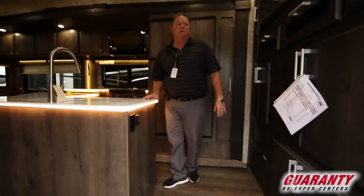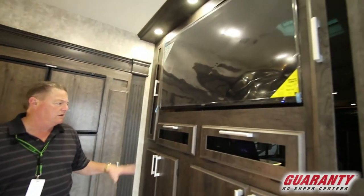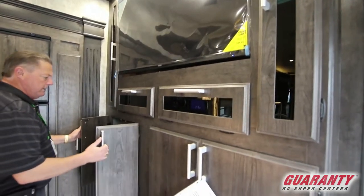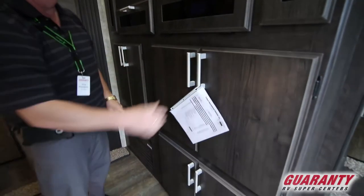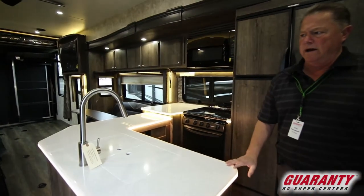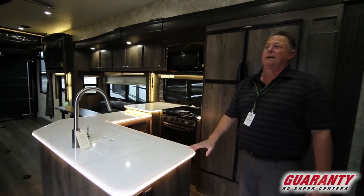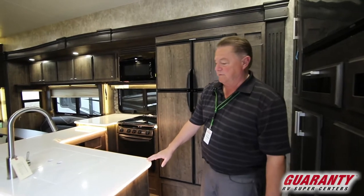This has the Platinum Birch interior — very nice looking decor with the large flat screen TV, stereo system, lots of cabinets throughout, the upgraded stereo system, the auto leveling system, dual power awnings, three TVs, patio ramp kit, dual air, big generator. It's got about twenty-three thousand dollars in factory options.